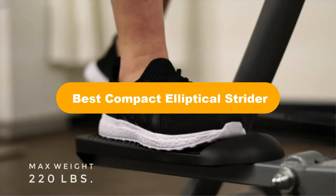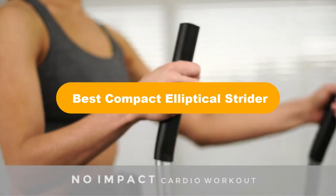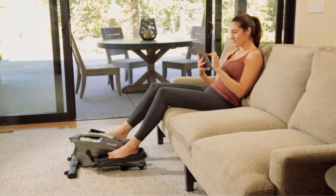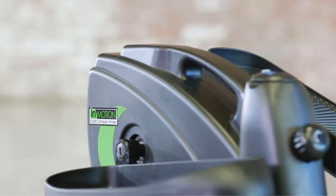Hello everyone. In this video, we are going to give you an impartial review covering the 5 best compact elliptical striders in the market, which are the best for you considering some unavoidable factors that you might miss out without watching this video. Here, we are trying to help you out to find the best from a plenty of irrelevant products.